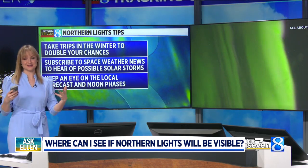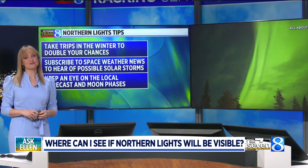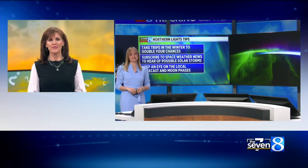Final advice and tips: just go when it's dark. Watch the forecast and the moon phases, and schedule a trip for the winter because, after all, our nights are much longer, giving you a much better chance of seeing them.